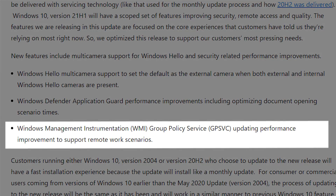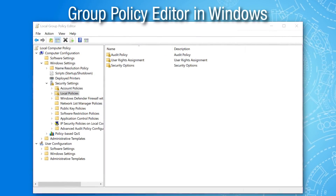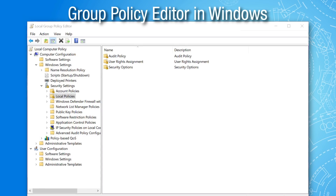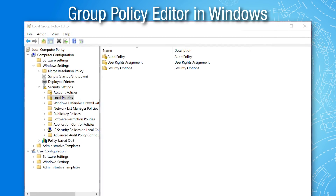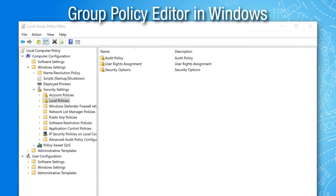The third change is Windows Management Instrumentation — or WMI — Group Policy Service updating performance. That sounds like a bunch of technobabble, but basically, group policies are where an organization can define different policies that apply to all computers in an organization. So if you have a work laptop and they want to make a change to that policy, it'll update faster, making it more efficient for companies to manage remote workers. If they want to update something on your computer remotely, they can do it quicker.